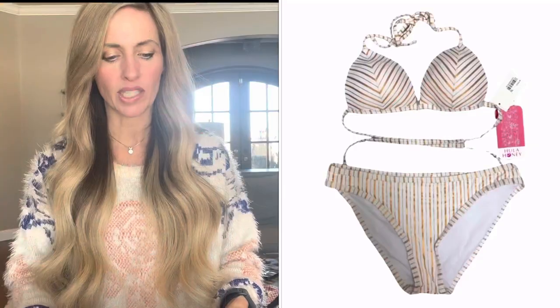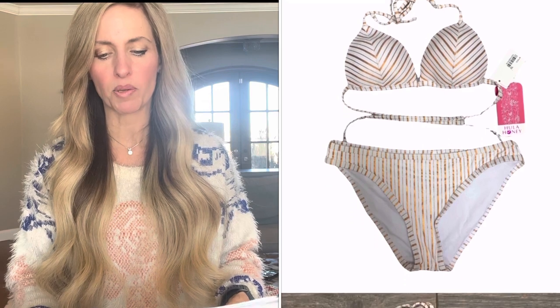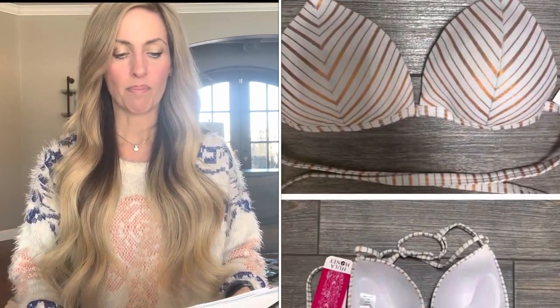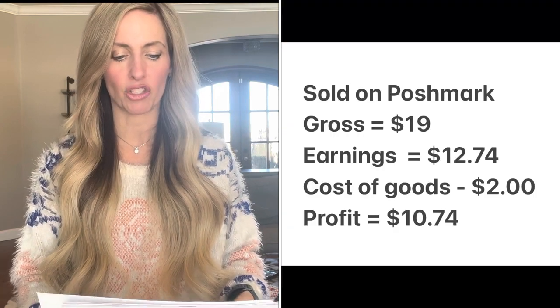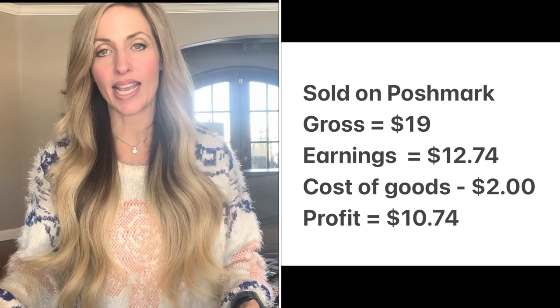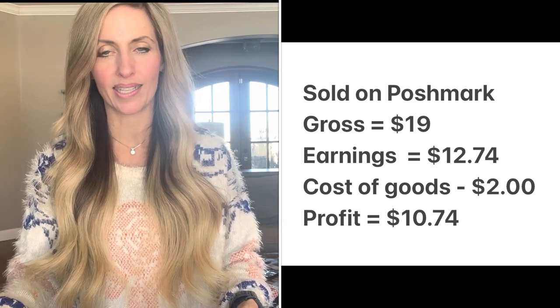I've been working on listing swimsuits from my swimsuit haul so they'll be ready to go — hopefully all listed by March 15th. One that sold this week was a Hula Honey Oceanfront Striped Push-Up Bikini in size small. It sold for $19, my earnings were $12.74, I paid just $2 on my great swimsuit deal, and my profit was $10.74. Those are pretty quick to list and I got such a good deal. This one took four and a half months to sell.